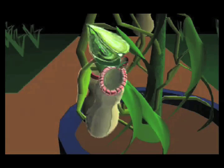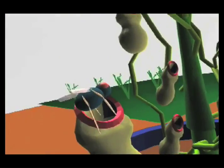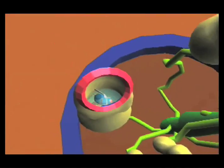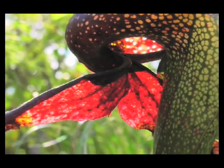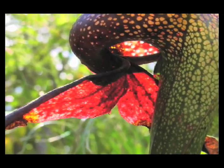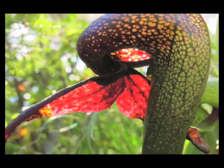The rim of the trap, called the peristome, is slippery and often quite colorful to attract insects. The inside wall is also slick and waxy to prevent escape. The unsuspecting bug climbs in and drowns in the watery fluid at the bottom of the pitcher. That fluid contains substances that digest the insect, almost like a fox's stomach can digest a tasty mouse.